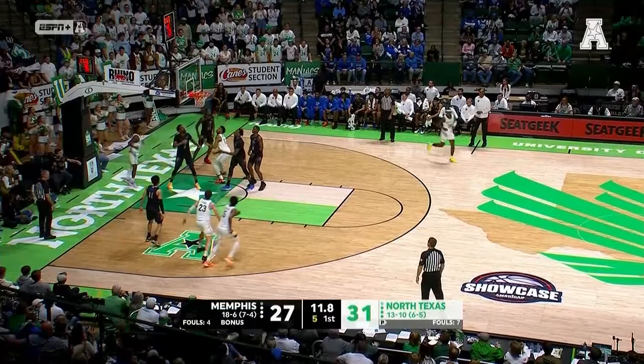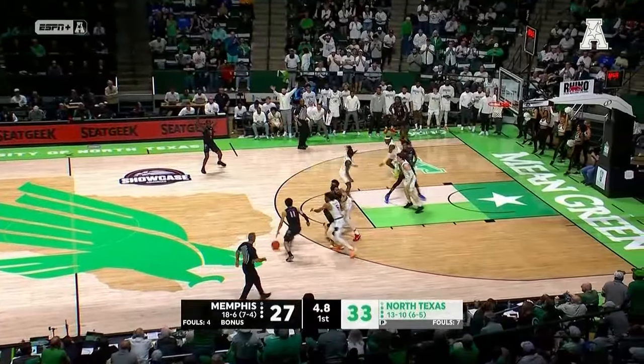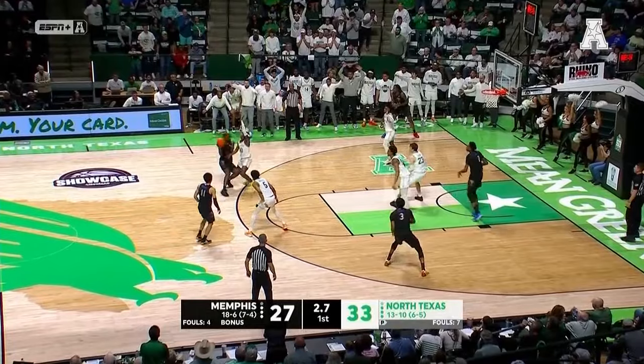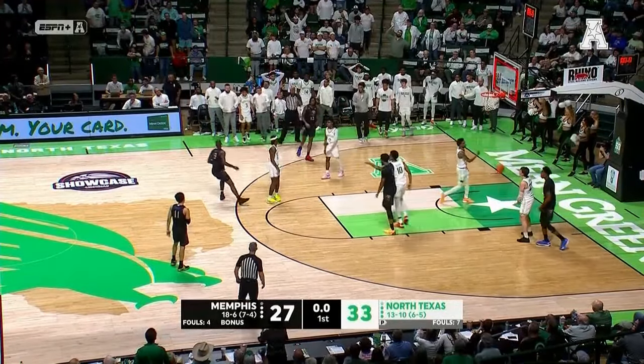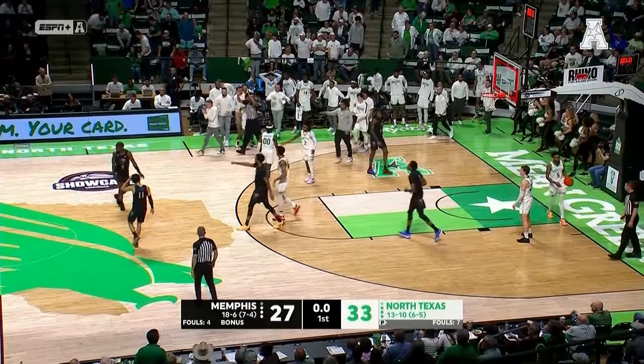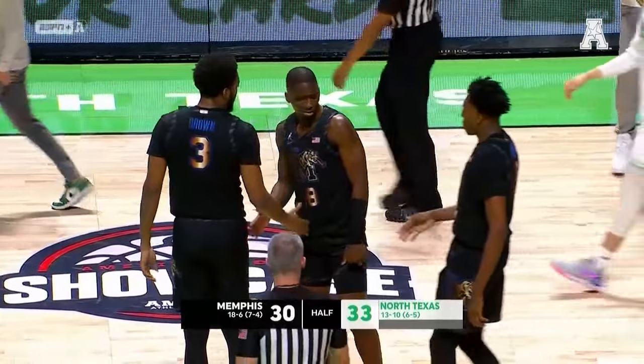They'll drive — missed it initially, but the tip in is good. Nice job by Allen to finish. Memphis trying to finish the half on a high note. Winterly to Jones, his pump fake off the mark. Time winding down — he wanted contact and he banked it in. David Jones with the buzzer beater, but it's North Texas by three at the break.